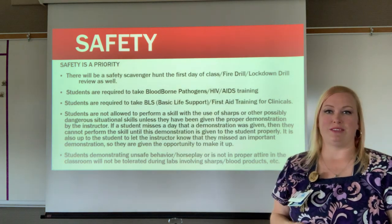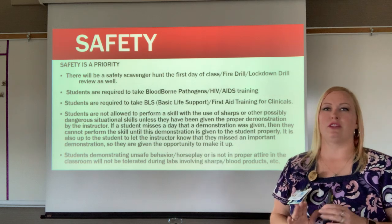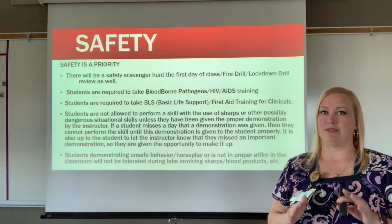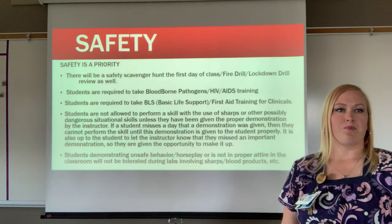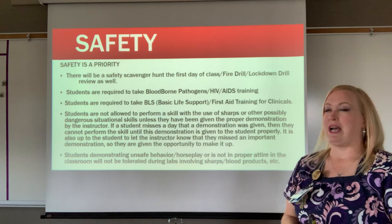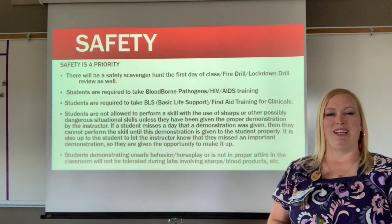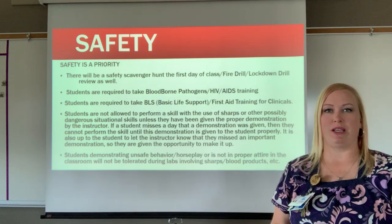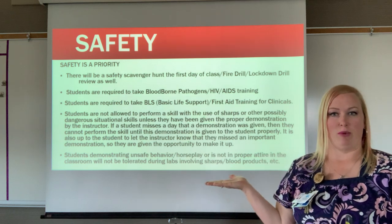The first thing we're going to talk about is safety because safety is a priority. I want to make sure all my students are safe with no unwanted accidental injuries. The first day we're going to have a safety scavenger hunt, as well as a fire drill and lockdown drill review, because our building is very different from the students' home high school.